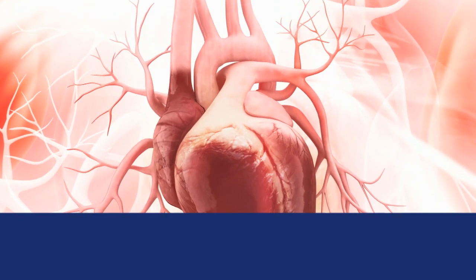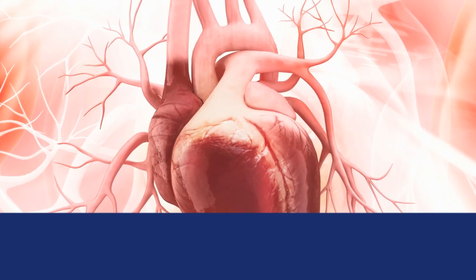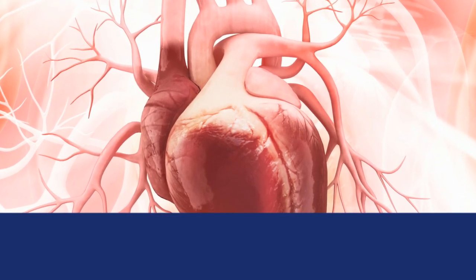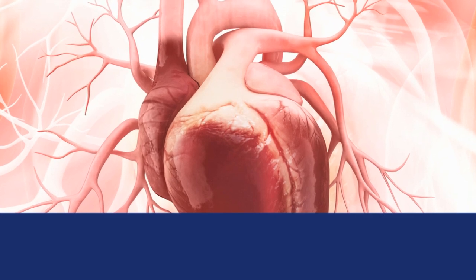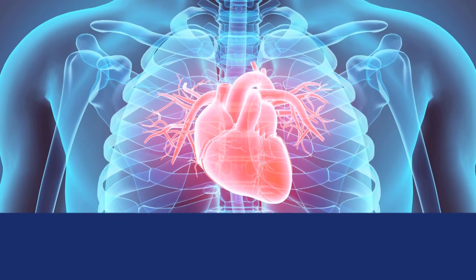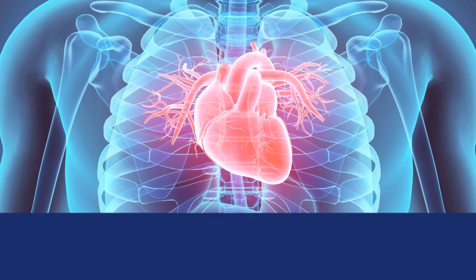The heart is a muscle. It's about the size of your fist, and it sits in the center of your chest and a little bit to the left. It's essential for life. It receives blood that needs oxygen and pumps it to the lungs where it's filled with oxygen. Then it comes back into the heart and is pumped to the rest of your body.